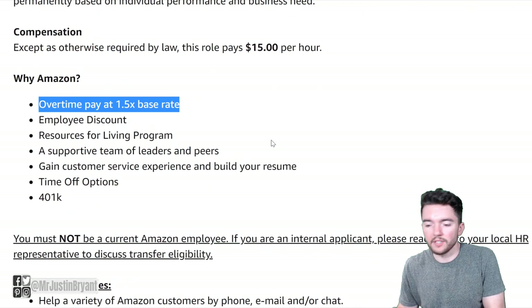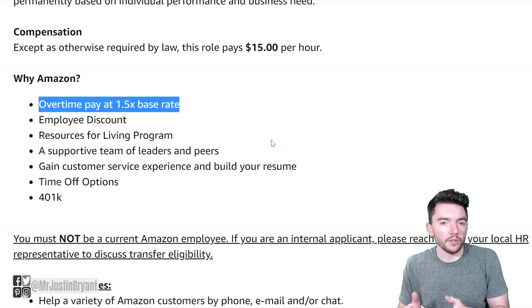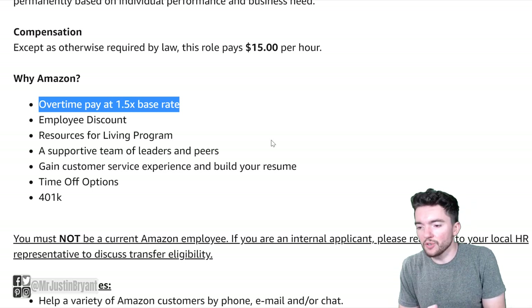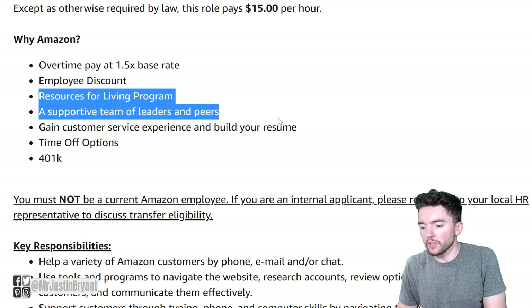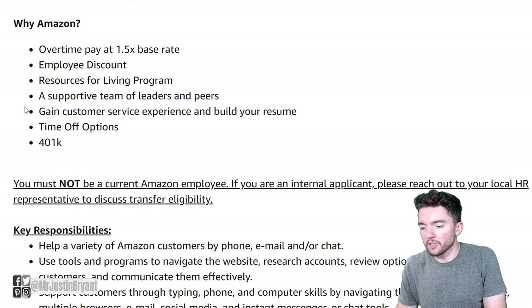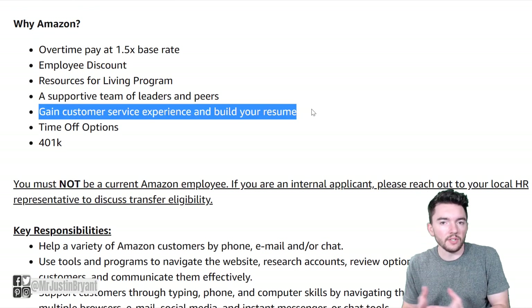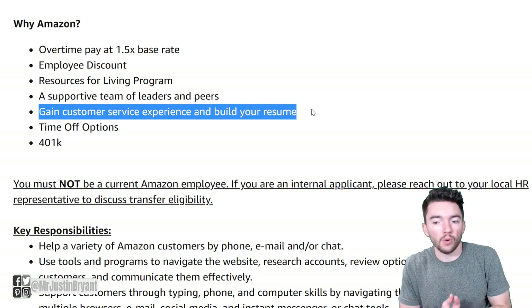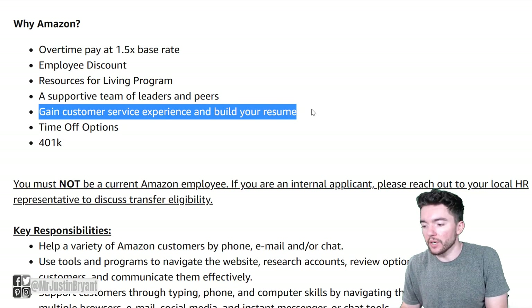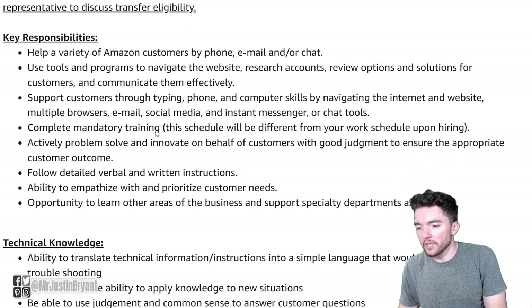You also get an employee discount, which is a very underrated benefit for working here — pretty much anything you can buy at Amazon.com, and who doesn't buy from Amazon.com. A Resources for Living program is another thing. They also have a supportive team of leaders and peers. You get experience and can build your resume — they literally tell you right here that you can use this as your first work from home job to gain experience for an even better job somewhere else. Time off options and 401k are also a few things that you get here.